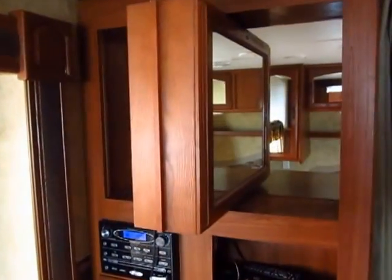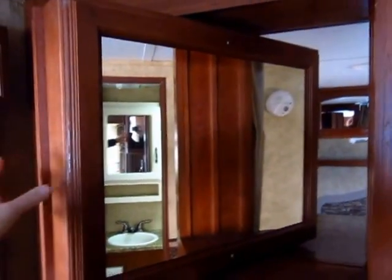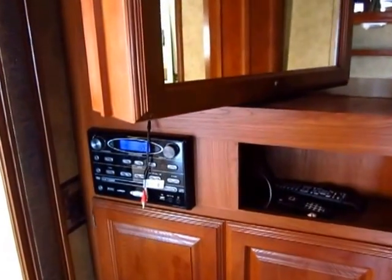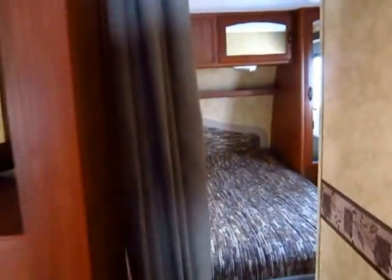The entertainment center spins between the living room and the bedroom. The TV was left in here when it came in on trade. And on the back side, we have this handy little mirror so that whatever direction it's facing, it adds that extra element of space and perception. Your stereo is also a DVD player, so this is a very simple package — you just hop in, turn it on, and head on out.